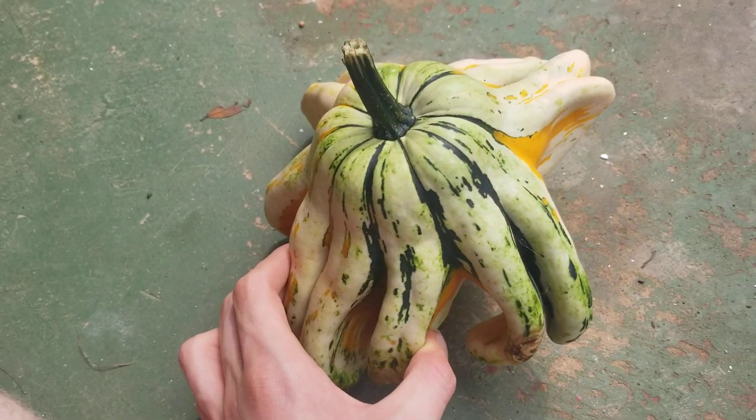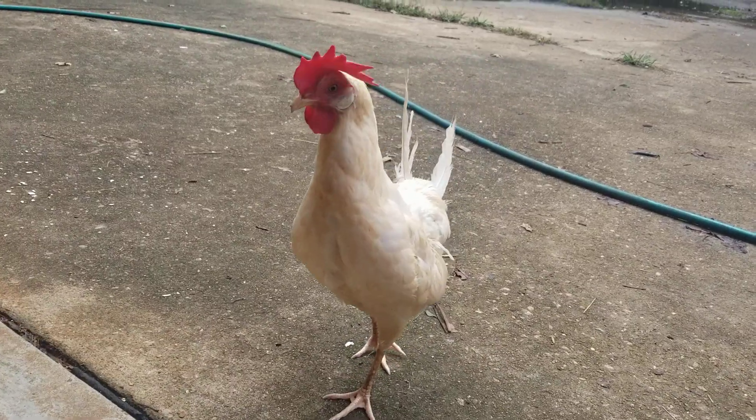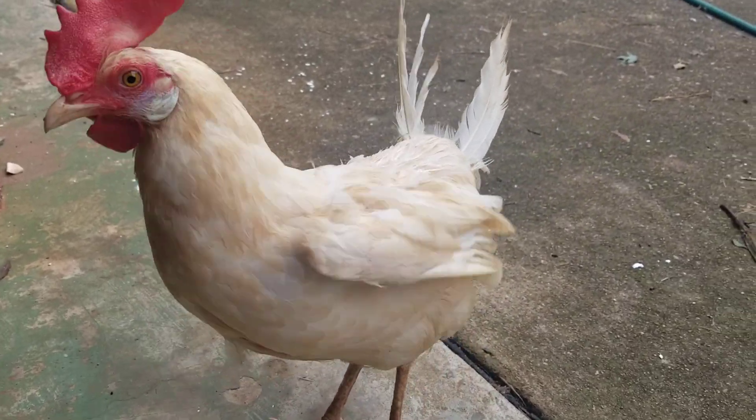This one gets an 11 out of 10. Oh, also, there's Tootie. Hey, Toots. Who's a good Toots? Tootie's a good hen. I love Tootie. Toototabon!